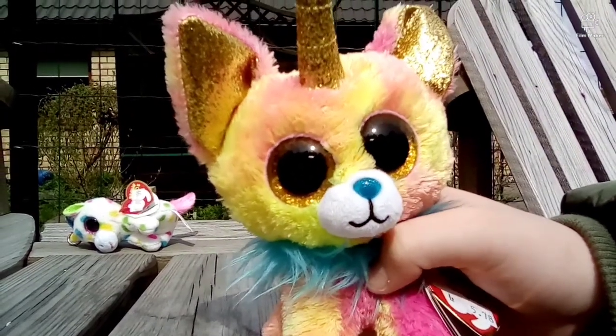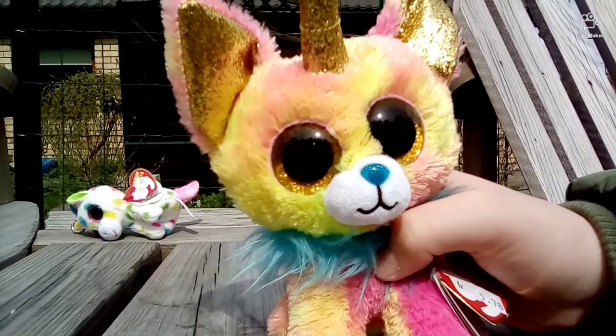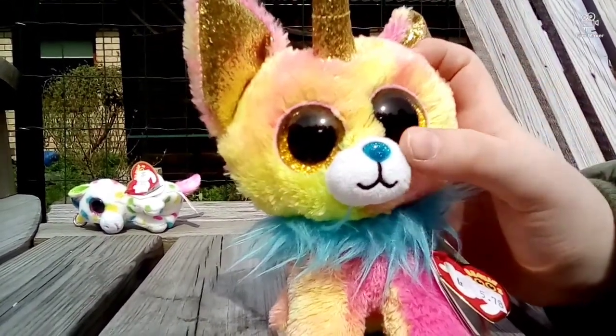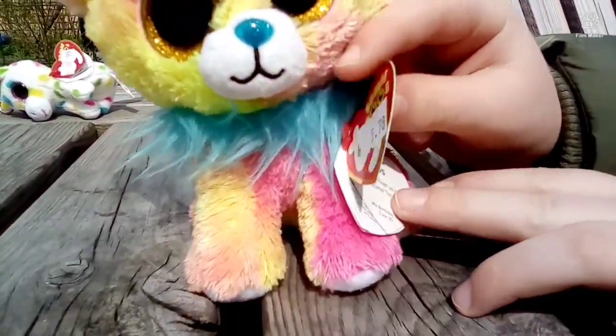Welcome back to another video, and today we're going to be reviewing our new Beanie Boos. So this is Yips, and she's a chihuahua. She has these golden ears and horn, this blue sparkly nose and blue fur around her neck. She's a very nice Beanie Boo, so let's read her poem.